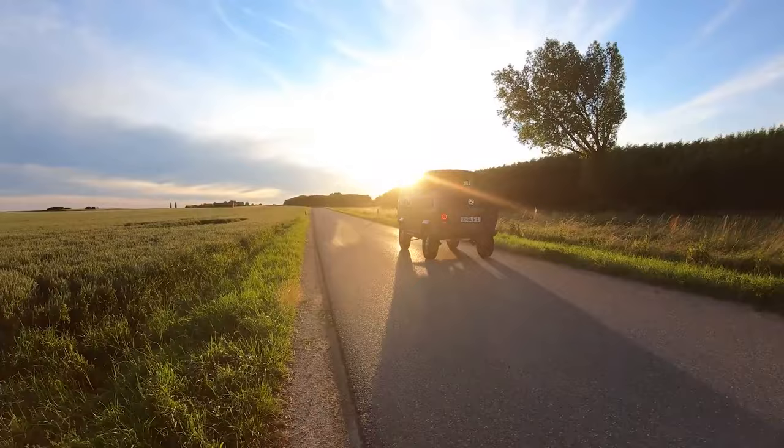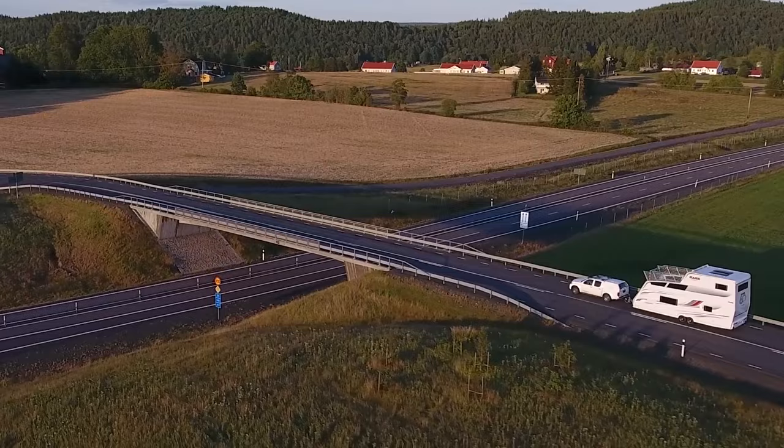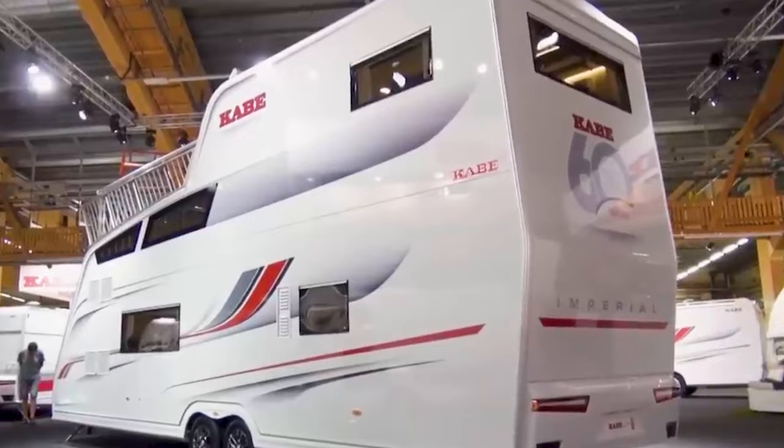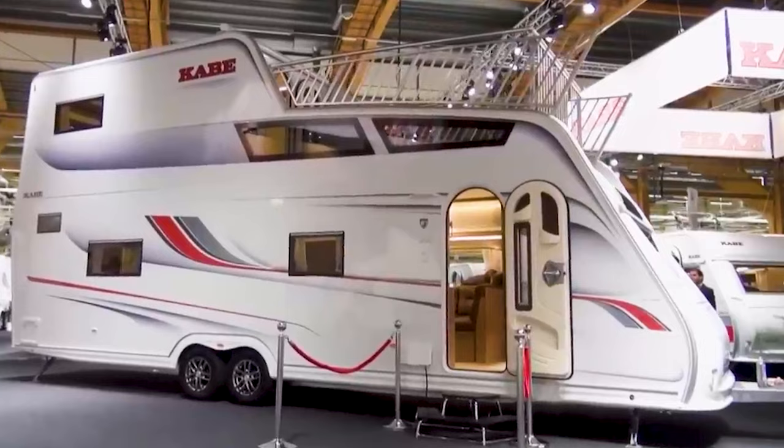Kabe Tower. What's a more fitting way to honor a significant anniversary than by setting a new record? This peculiar double-decker trailer does exactly that, marking a splendid 50th anniversary celebration for Kabe. The trailer stands proud at 4.4 meters or 14.7 feet tall, and stretches out to an impressive 9.6 meters or 31.8 feet in length.